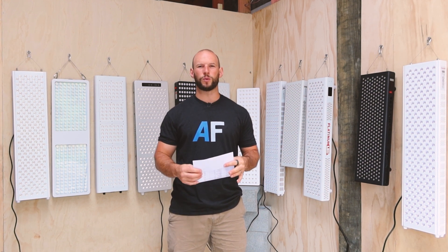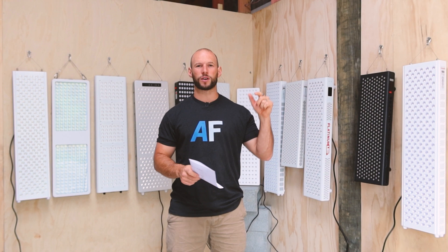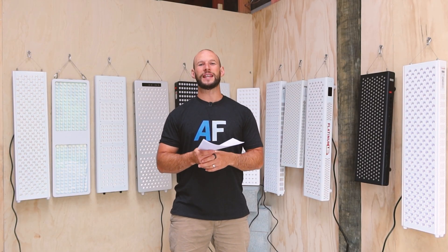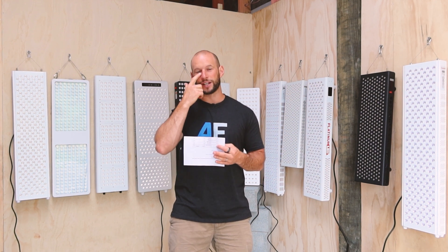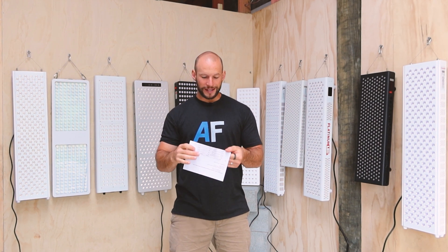Before we start ranking these panels, if you're wondering what flicker is and why you may want to be concerned about it, I have an article on my website at alexfergus.com — I'll put a link below. You want to pay attention to sound because you're standing by these panels three, four, or five times a week for 20 minutes at a time. For flicker, I'm looking at two metrics: the frequency in hertz — how many times it's turning on and off — and the flicker percent, which is how intense that drop-off is. Ideally you'd see no flicker, no hertz, no percent change.